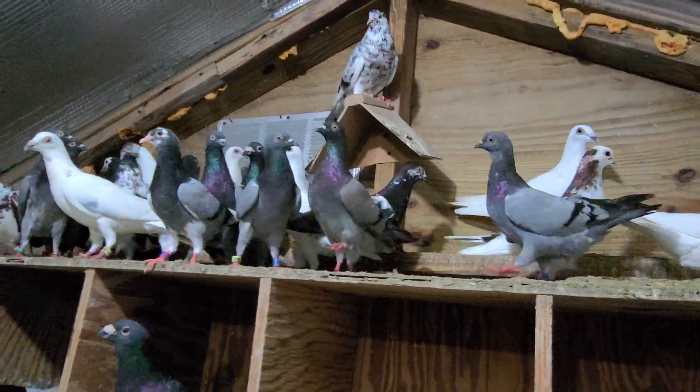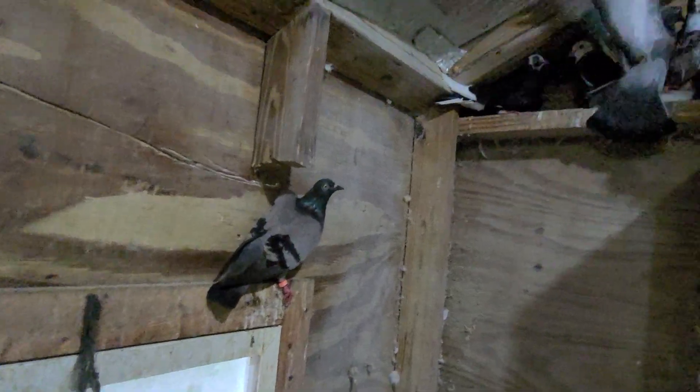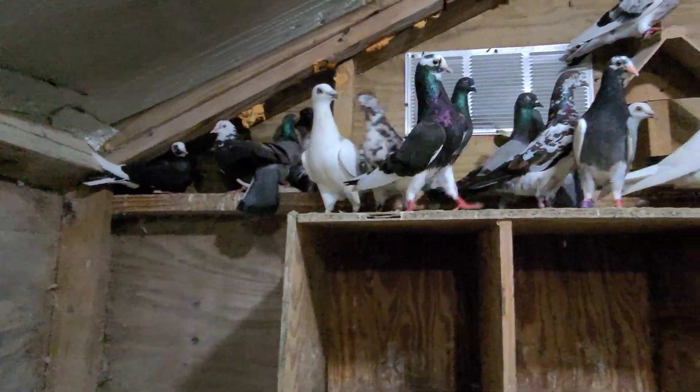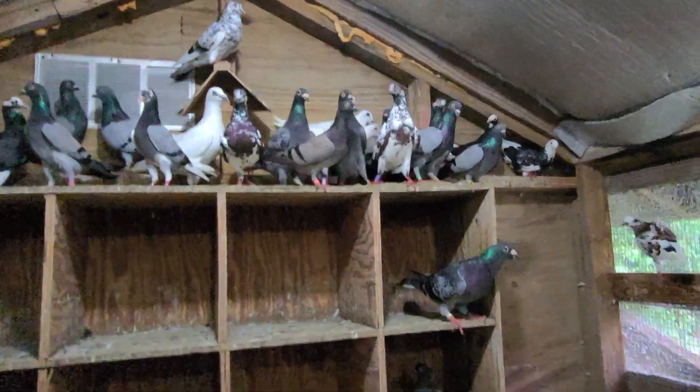Still got some nice pictures here. Dennis is trying to keep the numbers low — yeah, keep the numbers low. Open loft, the birds stay healthier. Yep, I agree. Low numbers. That's all he has in this big area here, as you can see.